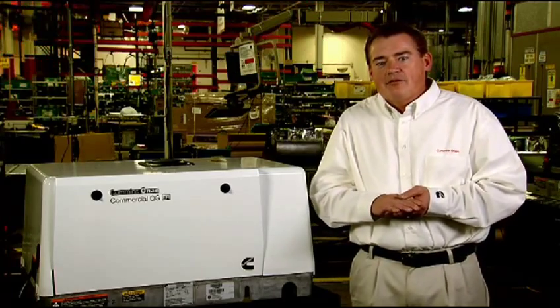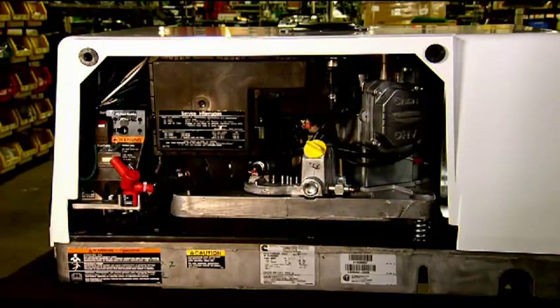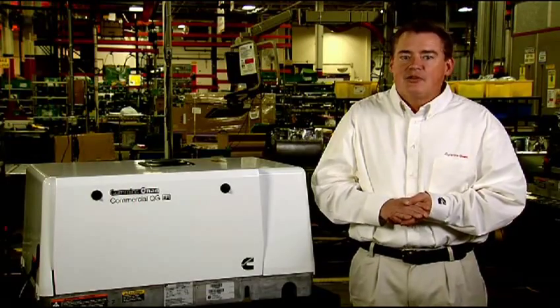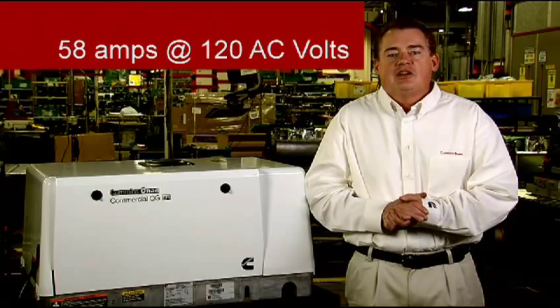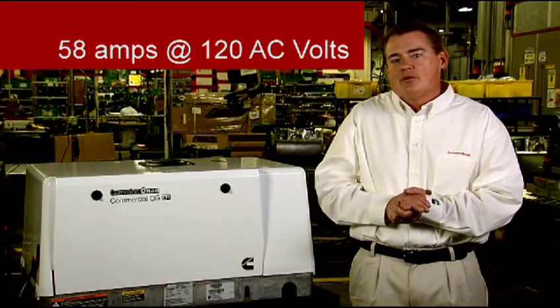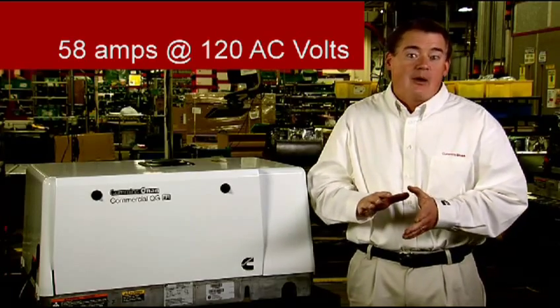They both have fully integrated housing designs providing single-side service and easy service access. The 7 kilowatt unit only weighs 290 pounds, all in a compact, low-profile package. The generator provides up to 58 amps electrical output at 120 volts of alternating current and can operate two air conditioners with power to spare.